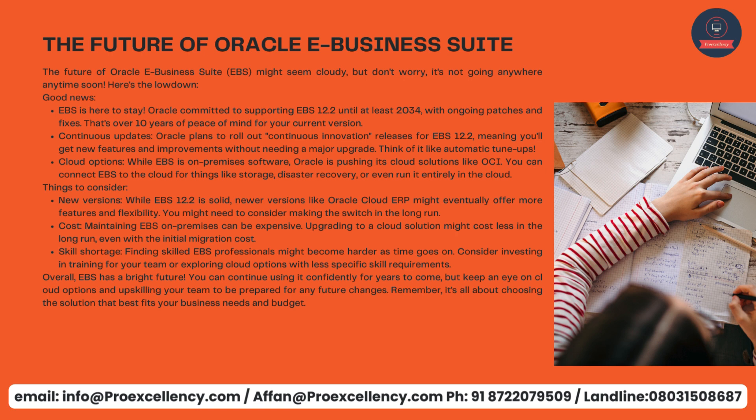Remember, it's all about choosing the solution that best fits your business needs and budget.